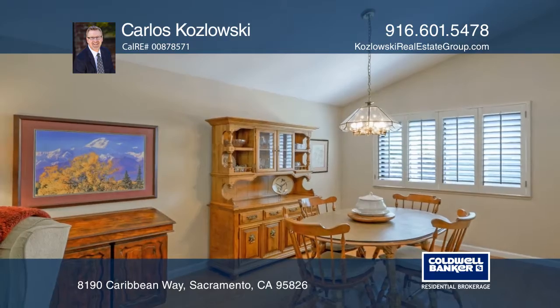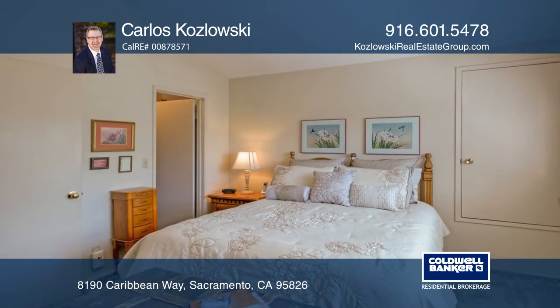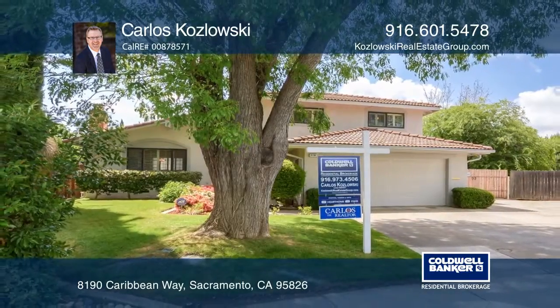Enjoy a formal living room, a cozy family room, and a large master suite. Carlos Kozlowski would love to give you a private tour.